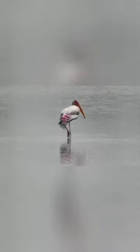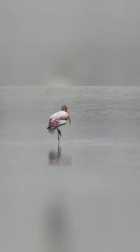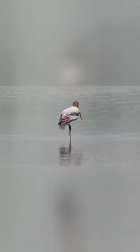Second, their distinctive pink tertial feathers of the adults give them their name. Third, they forage in flocks in shallow waters along rivers or lakes. They immerse their half-open beaks in water and sweep them from side to side and snap up their prey of small fish that are sensed by touch.